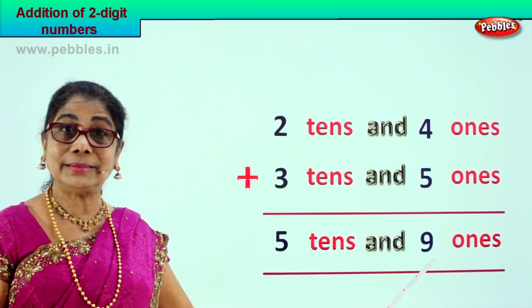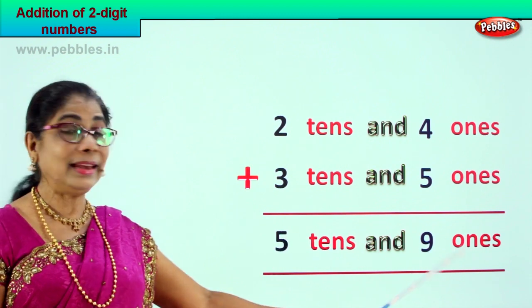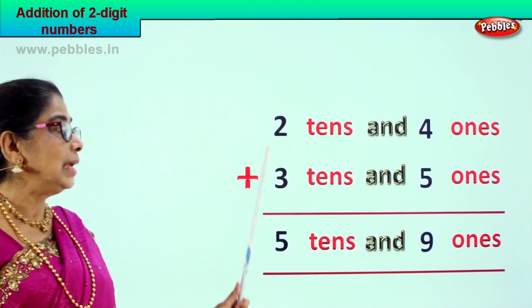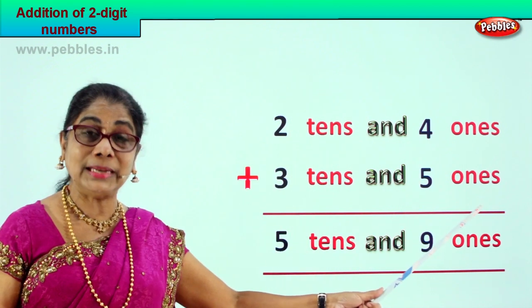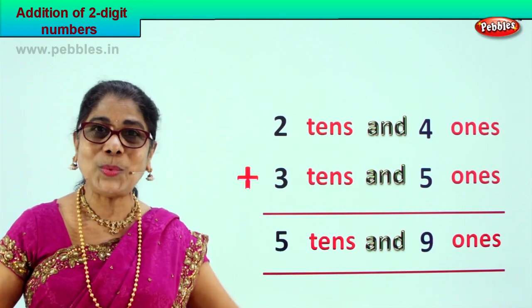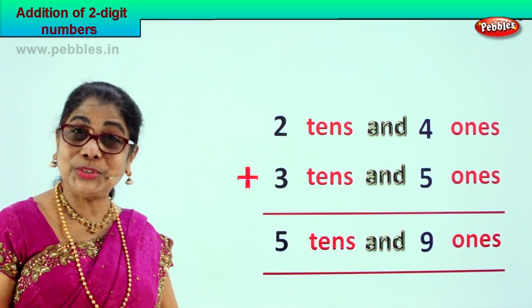We added twenty-four plus thirty-five and we got fifty-nine. The answer is five tens and nine ones. We added two tens and four ones plus three tens and five ones, which gives us the answer five tens and nine ones. Did you enjoy?